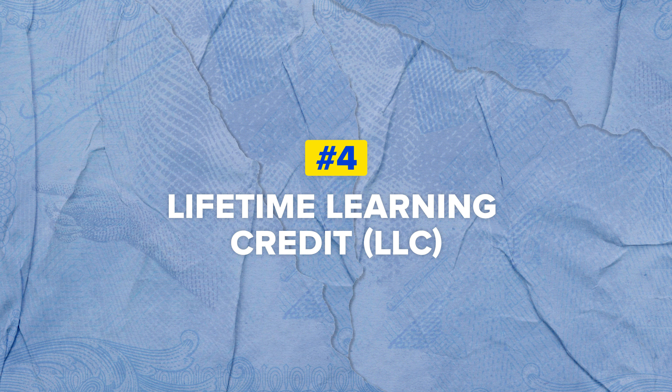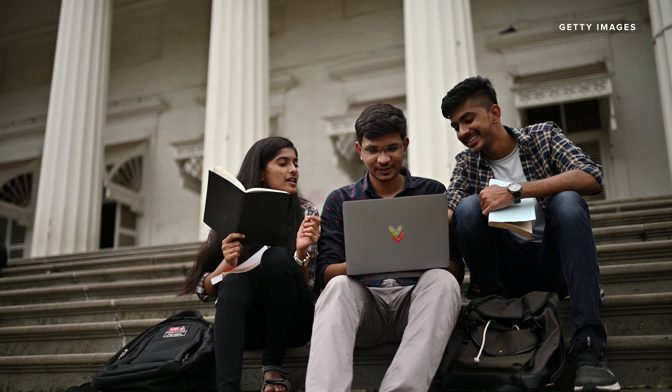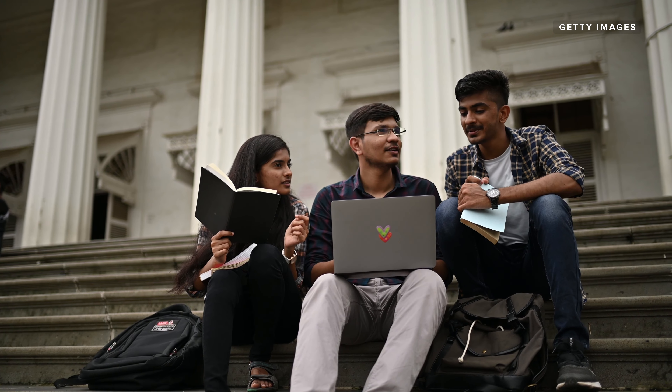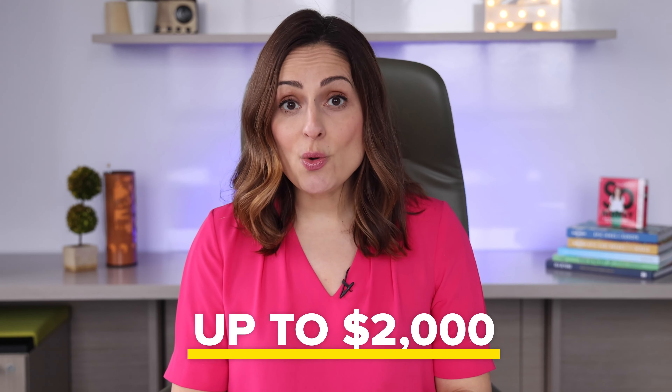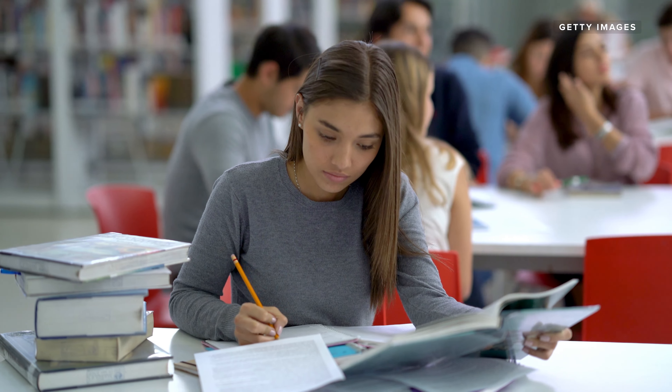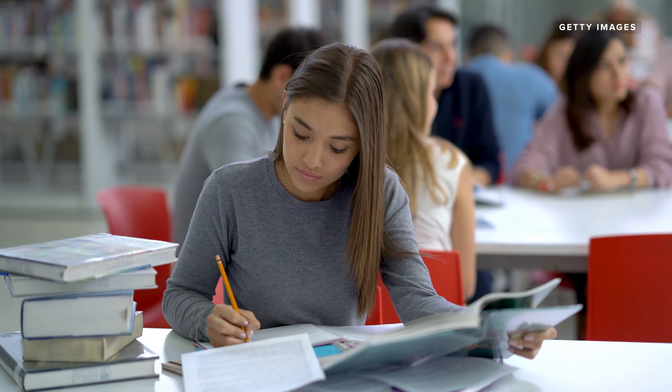Four: see if you qualify for the lifetime learning credit, also called LLC. This credit applies to those who are paying for qualifying higher education expenses. To claim this credit, you have to fall under certain income thresholds. It's typically worth 20% of the first $10,000 you pay towards qualifying higher education costs — in short, up to $2,000. This credit won't come in the form of a refund; it can instead be used to lower your tax bill.